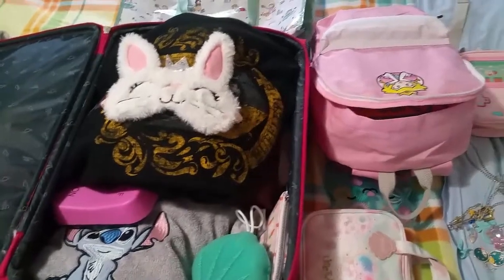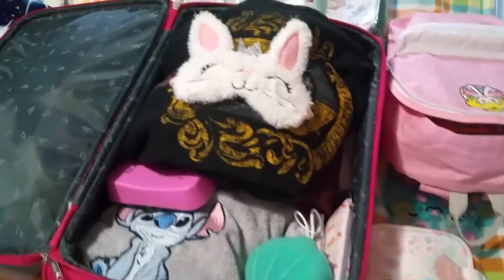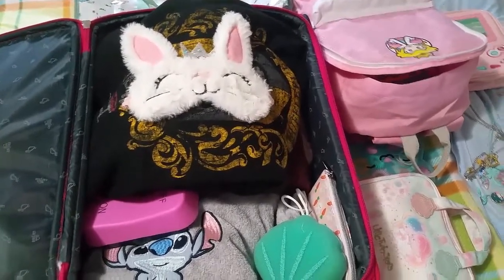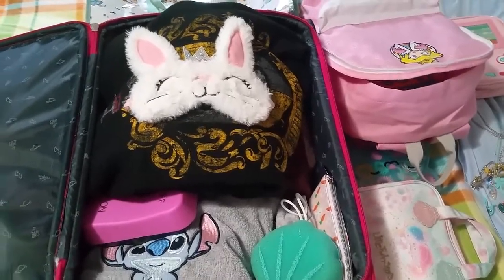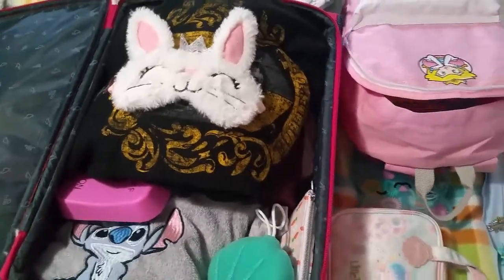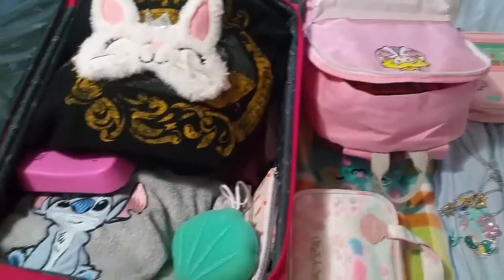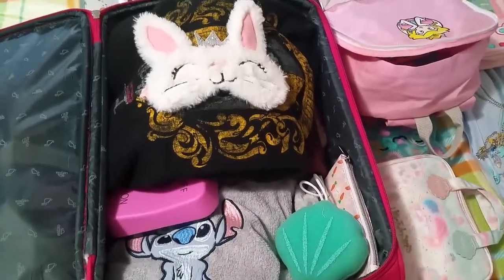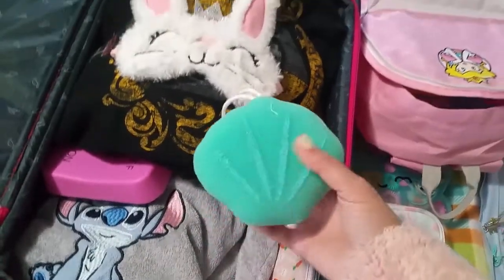Hello everyone and welcome back to my channel! Today I will be going to Bologna with my cousin for personal reasons. We will stay there for a few days and visit the city. I've prepared my travel bag and I'm showing you what I've got inside.